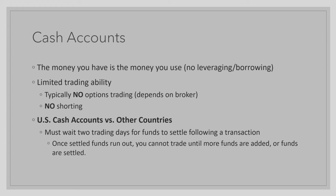With cash accounts, you have limited trading ability, which means you typically cannot trade options. There is also no shorting ability with cash accounts, which means you can only bet on a company's price going up and not on a company's price going down. Cash accounts also fall into two categories: U.S. cash accounts versus other countries.